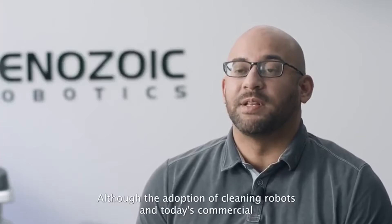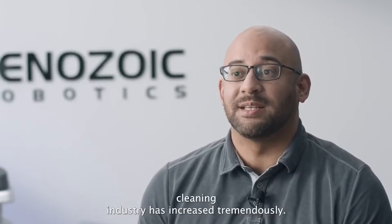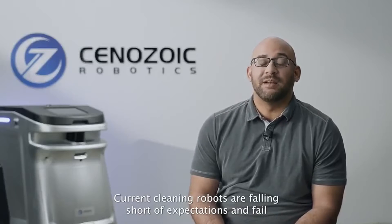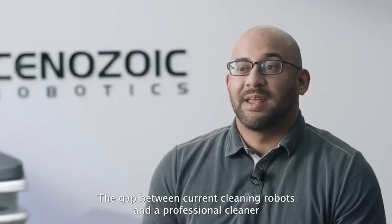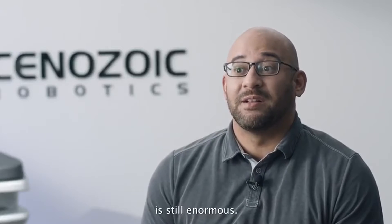Although the adoption of cleaning robots in today's commercial cleaning industry has increased tremendously, current cleaning robots are falling short of expectations and fail to replace manpower from repetitive, dirty, and tiring tasks, especially in terms of cleaning efficiency and cleaning results. The gap between current cleaning robots and a professional cleaner is still enormous.